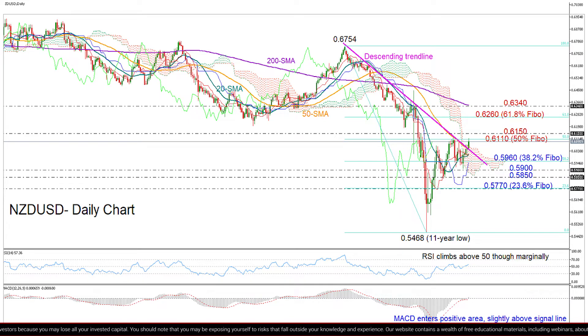This is also where the 50% Fibonacci of the bearish wave from 0.6754 to 0.5468 is located. If it fails to do so, the price could reverse lower and the trend line should provide support to keep the focus on the upside.